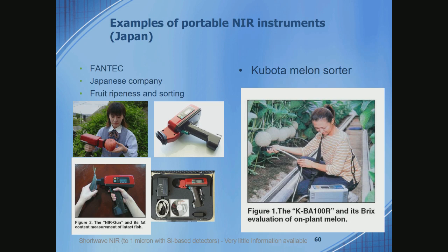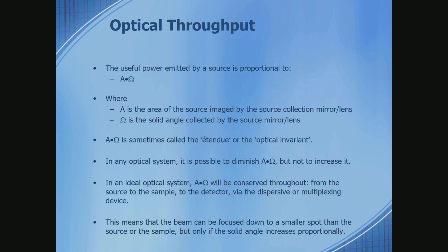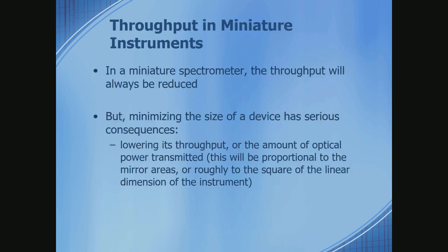There are some interesting Japanese instruments — you may know that you can spend $100 for a melon in Japan, because they individually look after each one and measure the sugar content by near-infrared. In terms of engines, optical throughput — the area-solid-angle product — determines the ultimate signal-to-noise of the system. You can always throw throughput away, but you can't gain it back. Low optical throughput means low signal-to-noise, which affects detection limits.